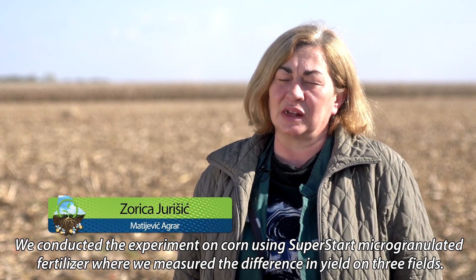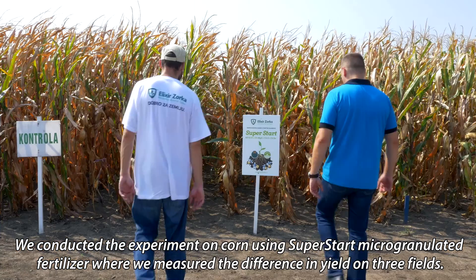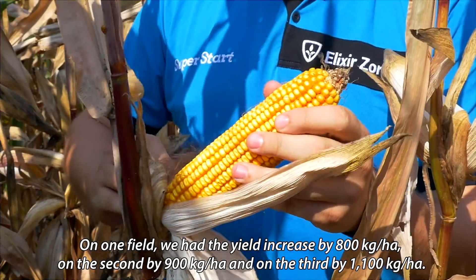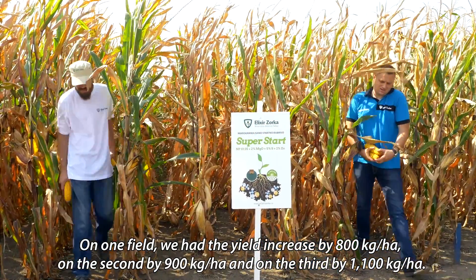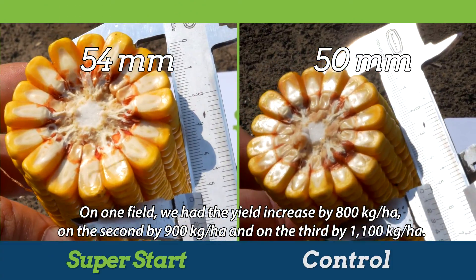A measurement of the yield difference was taken across three surfaces. On one surface, the yield increase was 800 kg per hectare; on another surface, 900 kg per hectare; and on the third, 1,100 kg per hectare.